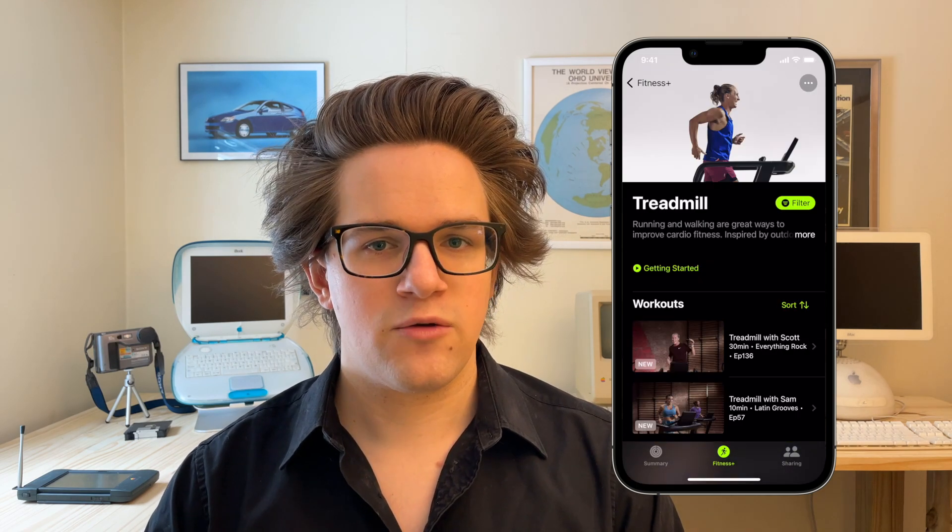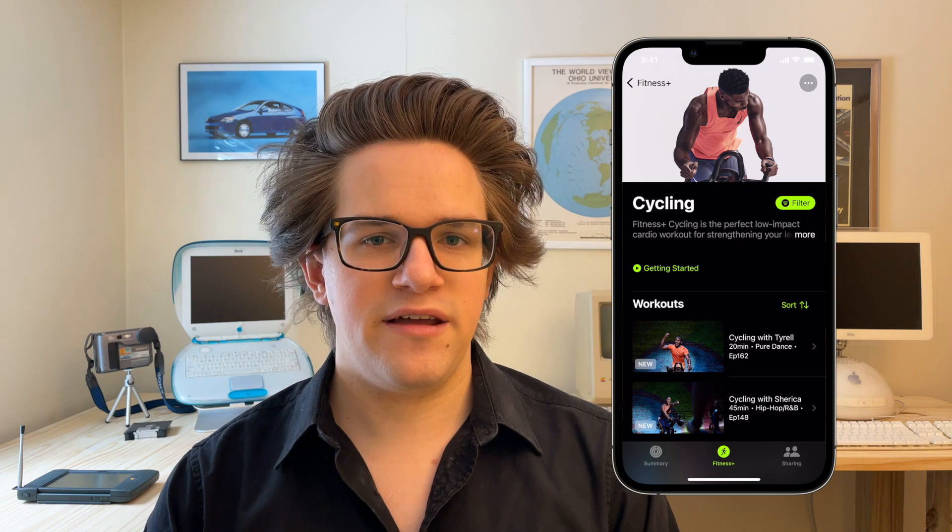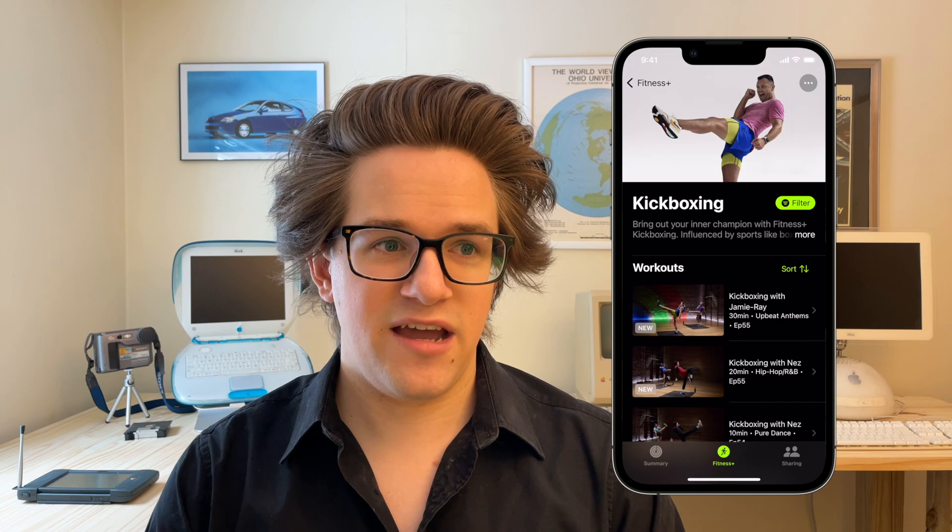There's a bunch of different workout types for all the common equipment you might have at home: strength training with weights, running on a treadmill, cycling, or rowing. A bunch more you can do without any extra equipment at all — high intensity interval training, core workouts, Pilates, dance, even kickboxing.